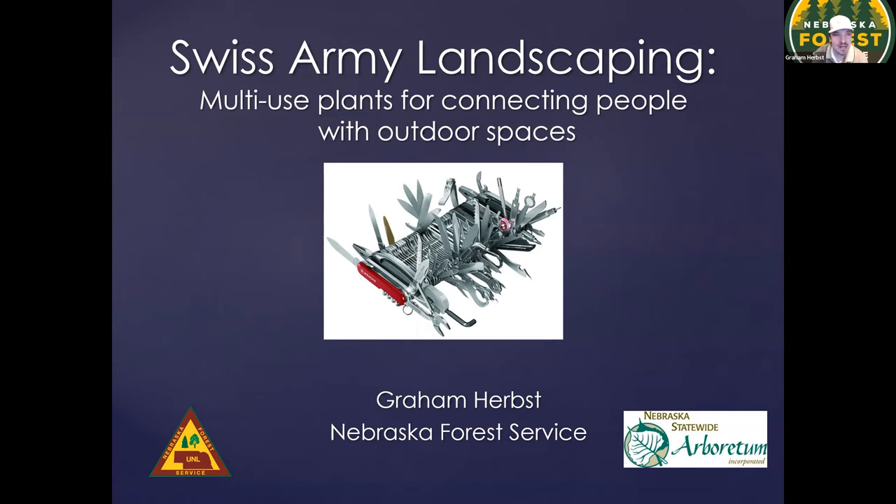Thanks, Candace. Basically, I'm just an urban and community forester. I serve the eastern half of the state and am glad to connect any of you with information or resources. I'll have some contact information at the end of the presentation that you can refer back to in the recording. I want to start off with the title — Swiss Army Landscaping. What do I mean by that? I find that it's often difficult for us to look past aesthetic issues with our landscapes and think of them as more useful than simply being attractive.